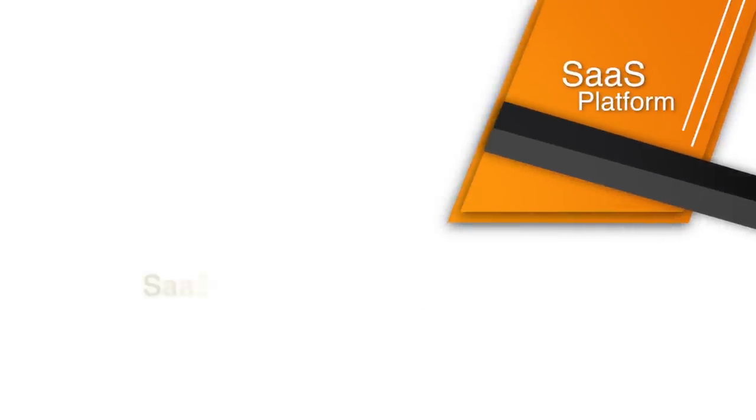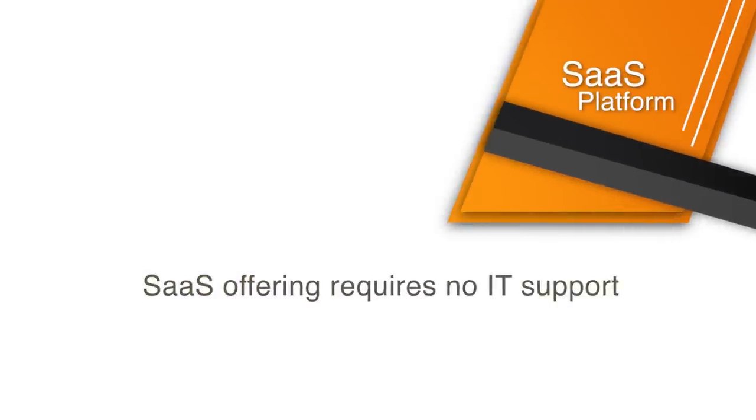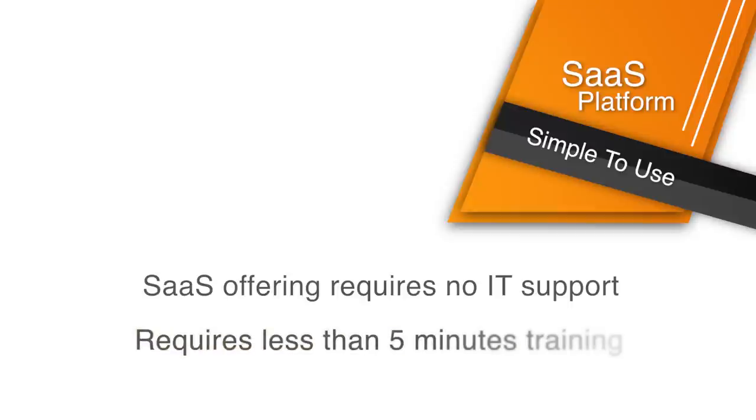Livegenic is a SaaS platform and requires no support from internal IT teams. It is also very simple and easy to use, and requires less than five minutes of training.